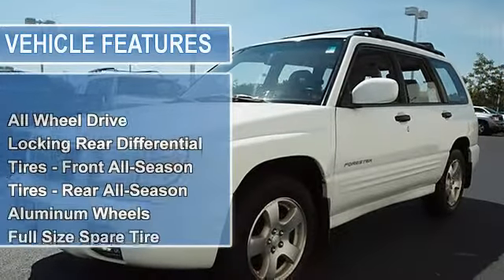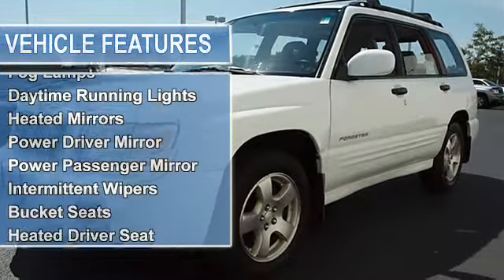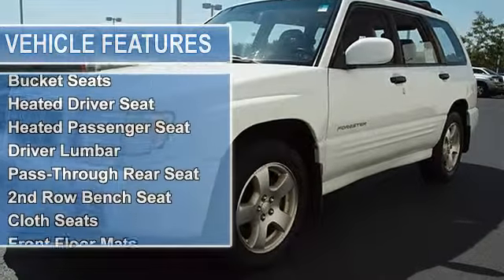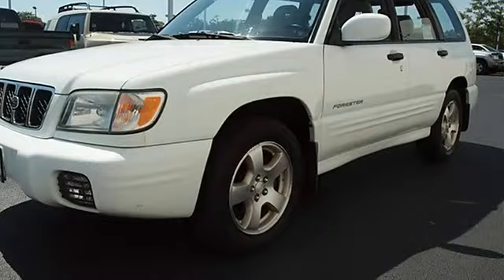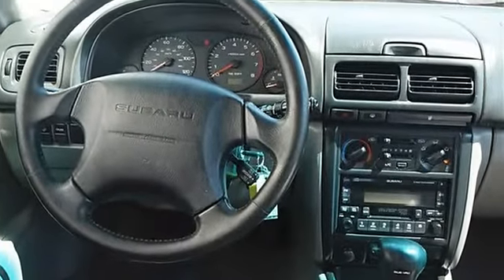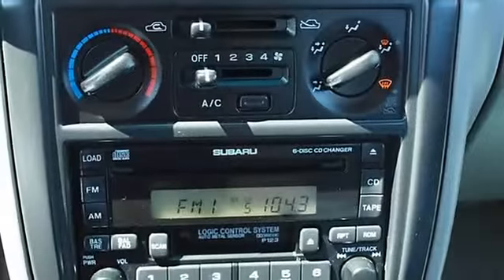Aluminum Wheels, Full-Size Spare Tire, Power Steering, 4-Wheel Disc Brakes, 4-Wheel Anti-lock Brake System, Power Tilt/Sliding Sunroof, Sun/Moon Roof, Luggage Rack, Fog Lamps, Daytime Running Lights, Heated Mirrors, Power Driver Mirror, Power Passenger Mirror.